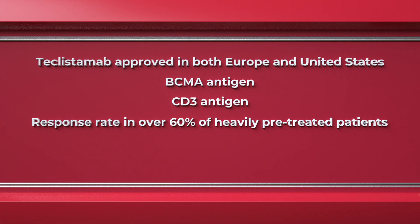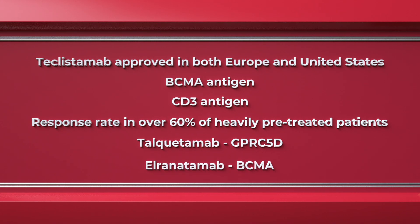Other key agents we expect to see soon include talquetamab, which targets GPRC5D, and elranatamab, which targets BCMA. In summary, bispecific antibodies are a sophisticated form of immunotherapy in myeloma. They have the unique capacity to identify myeloma cells and directly engage immune cells to destroy those myeloma cells.